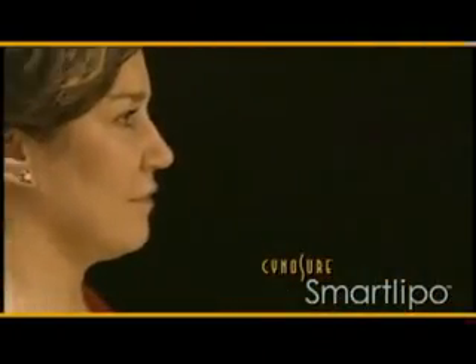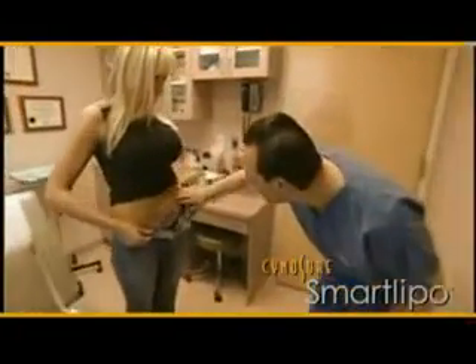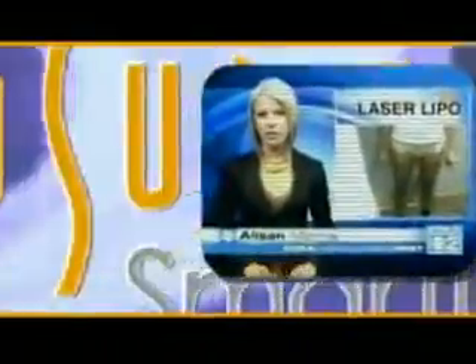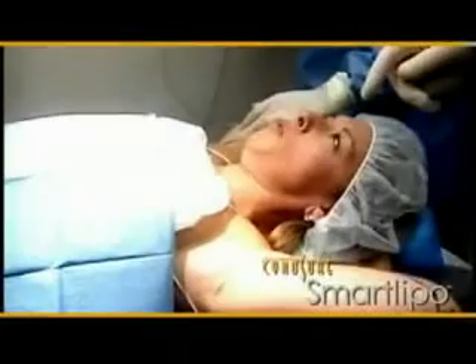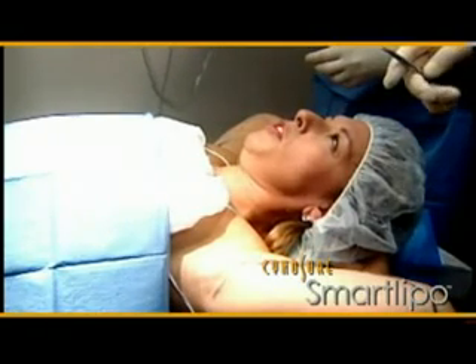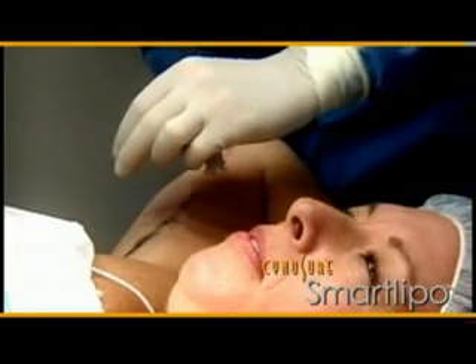Before SmartLipo, patients would often not consider liposuction because of the associated pain and significant recovery period. The pain and scarring that occur after regular liposuction scared me. When I heard about SmartLipo, I knew the scarring would be very small and I wouldn't have to wear a garment for a month or two afterwards. Laser liposuction can be done right in the doctor's office with just local anesthesia — unlike traditional liposuction, which requires general anesthesia. A major advantage is that patients can actually be awake during the procedure.